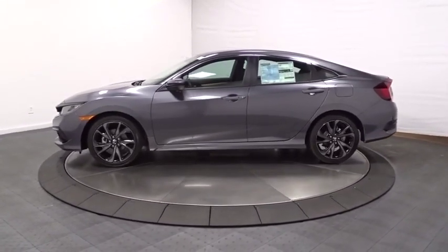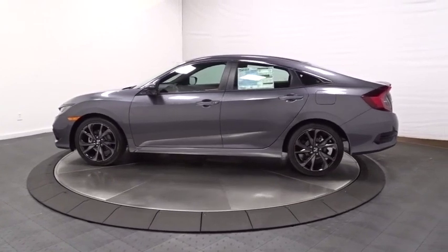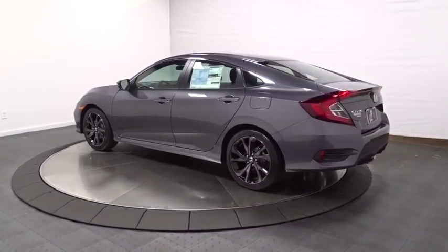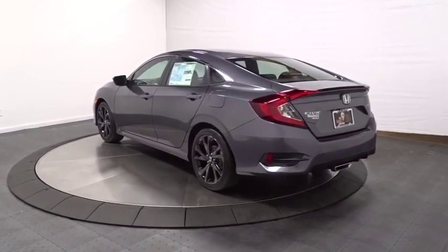This vehicle has less than 100 miles. Here are some of this vehicle's great options: keyless entry, backup camera, remote engine start, leather-wrapped steering wheel, Bluetooth.